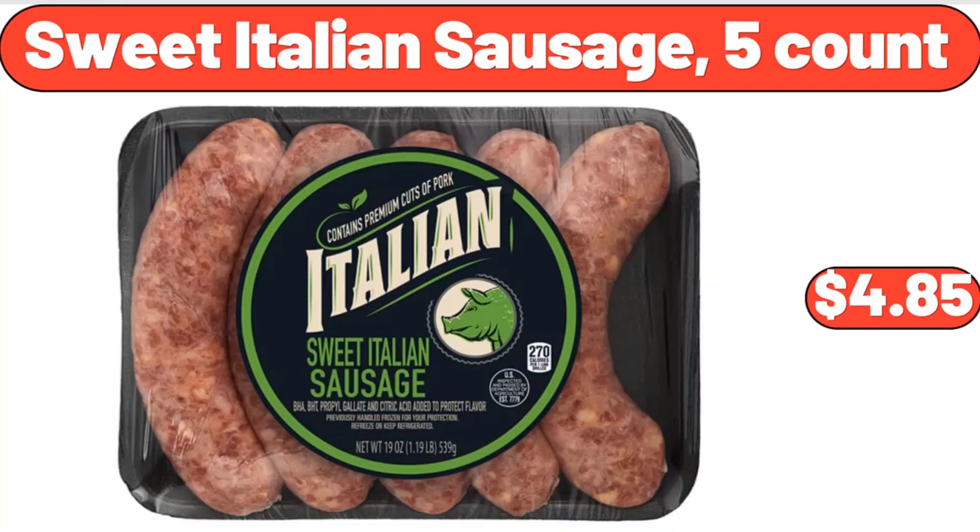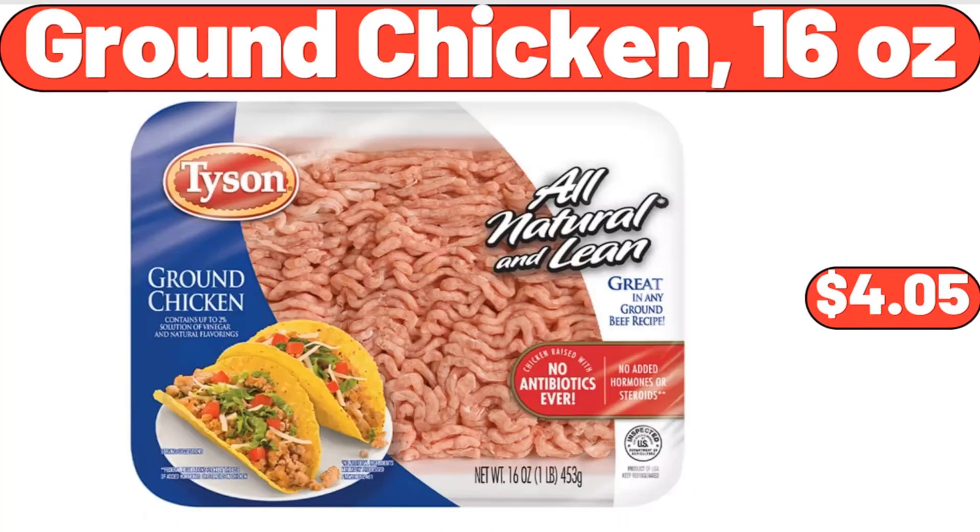Sweet Italian Sausage, 5 Count, $4.85. Ground Chicken, 16 Ounces, $4.05.